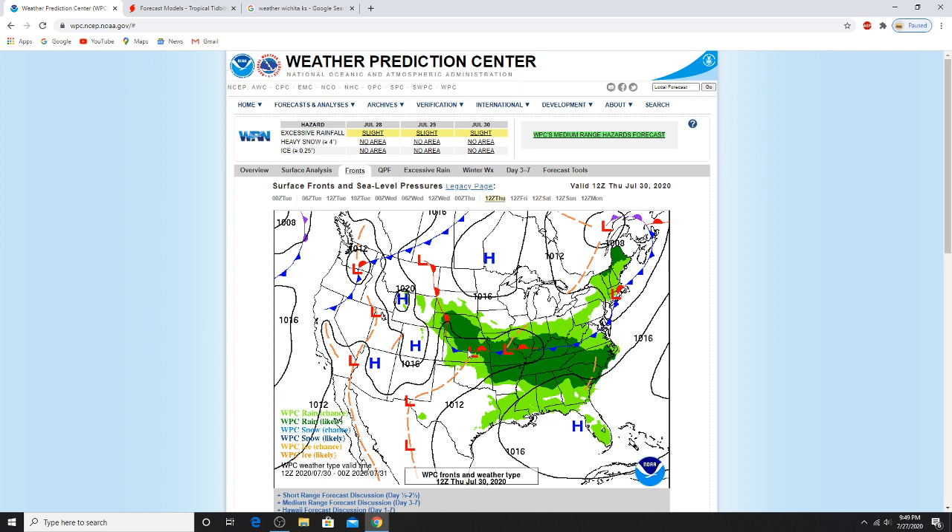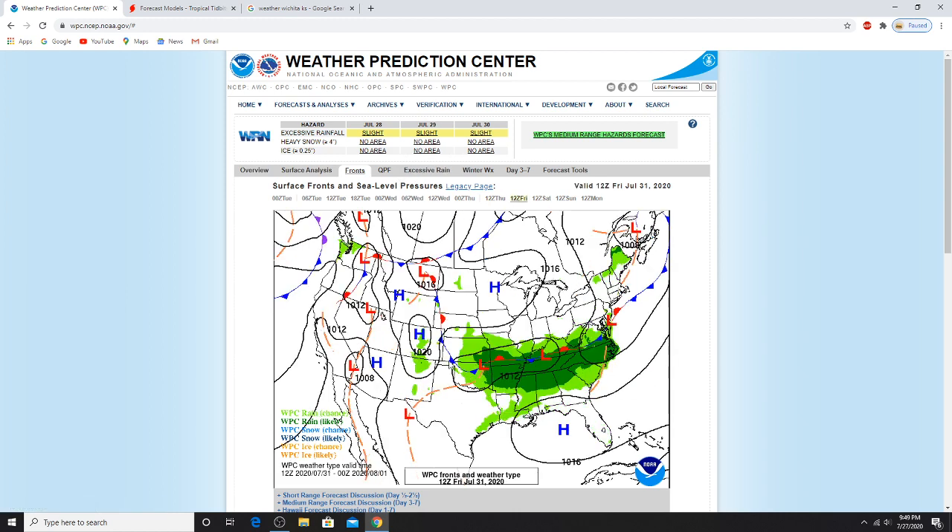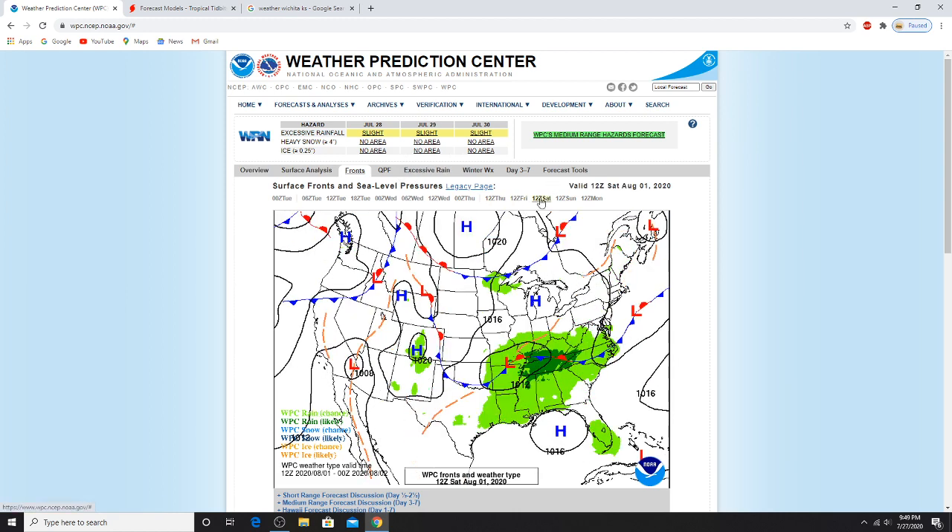Rain chances for Kansas and some of the areas in Kansas and Nebraska, Arkansas, Missouri, Tennessee — all of the other states around here will get rain likely. Then Friday you get rain, more rain. And then Saturday it changes and shifts.